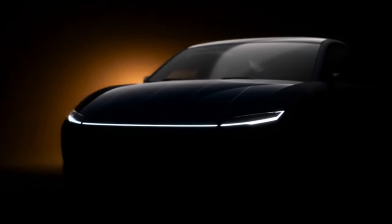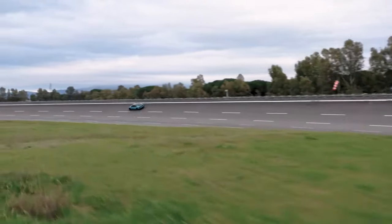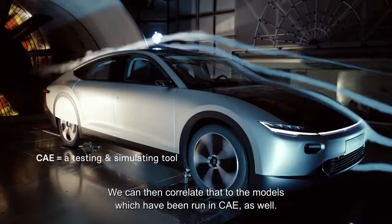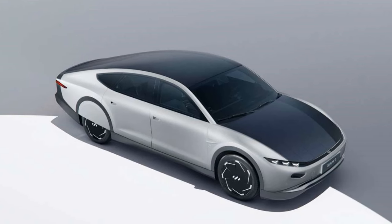Here's what you need to know about the Lightyear Zero, the world's first solar car. The Lightyear Zero features five square meters of patented double-curved solar arrays. According to the company, this technology allows the vehicle to charge itself while commuting or parked outside.